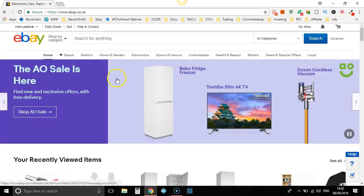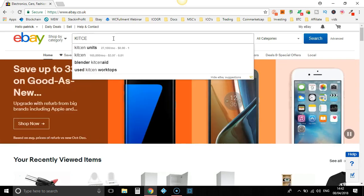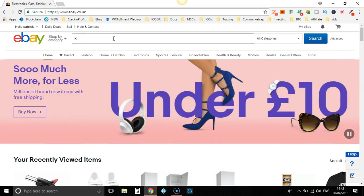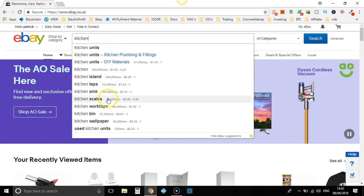It's pretty much the same way as the other method. What we're going to do is think of a keyword and type it in. We're going to do kitchen — let's go for kitchen bin.